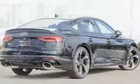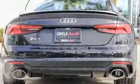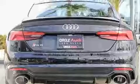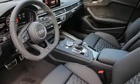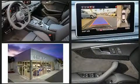Audi prioritized practicality, efficiency, and style by including power front seats, a blind spot monitoring system, a power lift gate, and air conditioning. Everything is where it ought to be, from the dashboard controls to the door locks and window controls.